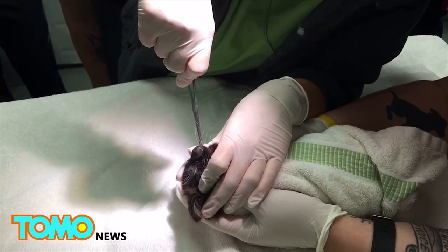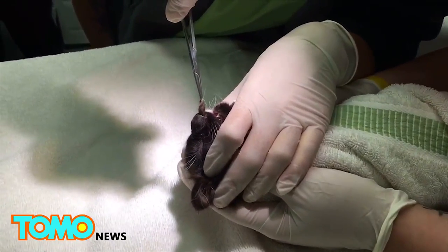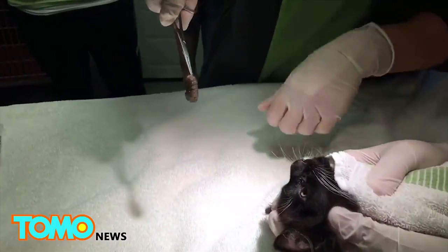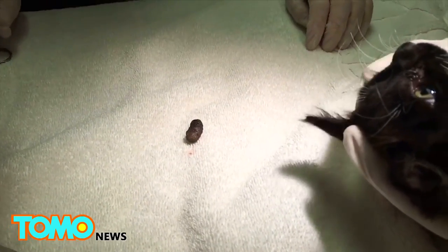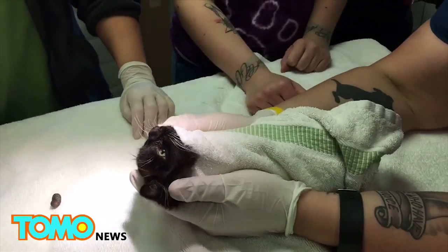It's okay. Good job. You're doing so good. Brave kitten.